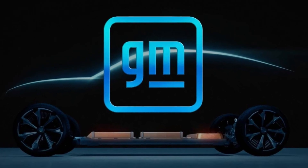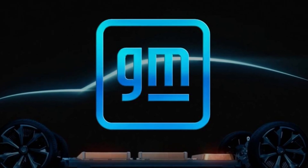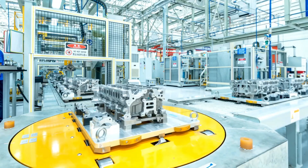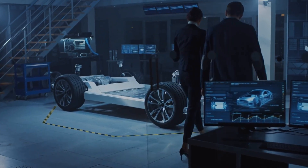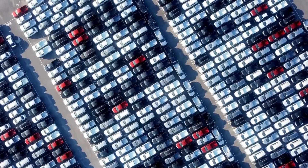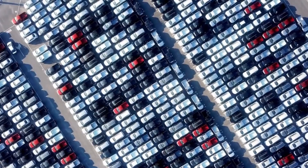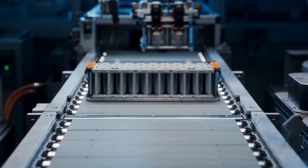General Motors, the biggest automaker in the U.S., is diving headfirst into the electric vehicle game. They're not just talking about it — they're betting their future on it. GM CEO Mary Barra has a bold vision for an all-electric future where cars contribute to zero crashes, zero emissions, and zero congestion. She's confident that GM will dominate the U.S. EV market by the middle of the decade, claiming they'll take the number one spot.